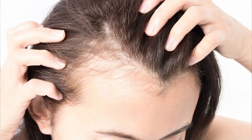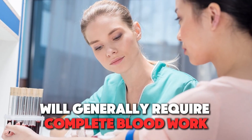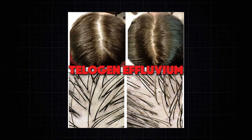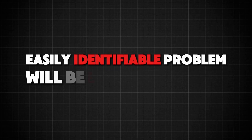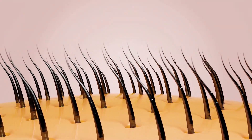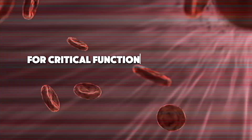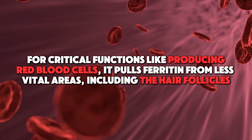In contrast to men, women with androgenetic alopecia will generally require complete blood work. The reason is that it's often difficult to distinguish this type of hair loss from telogen effluvium. A very common and easily identifiable problem is low iron levels. The hair follicles actually serve as a storage for ferritin, which is a protein that holds and releases iron as needed. When the body is running low on iron for critical functions like producing red blood cells, it pulls ferritin from less vital areas, including the hair follicles.